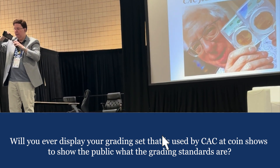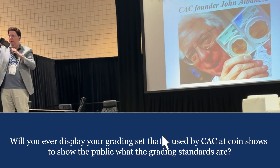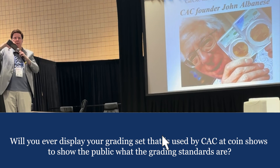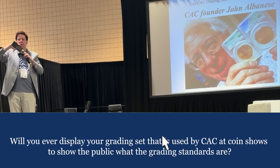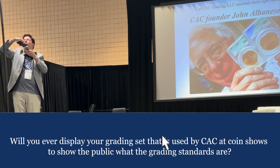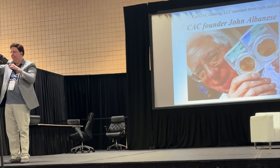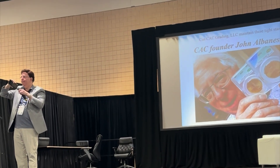The grading set is not complete right at the moment. At the AMA, we did have quite a few examples there. We did share with Seth Chandler for his educational seminar for the younger guys, but we're certainly not hiding it. We're constantly building it — we bought four or five coins at the show. It's not a secret.